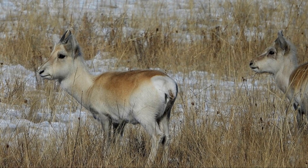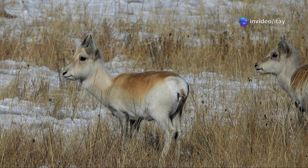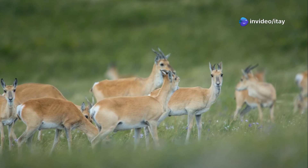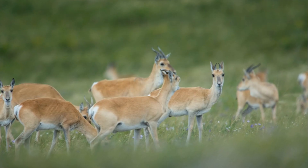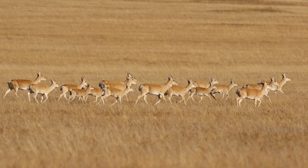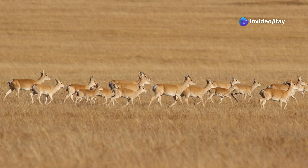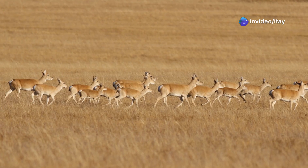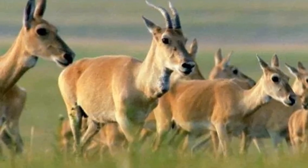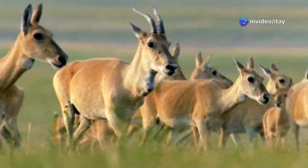Gazelles form expansive, fluid herds that can number in the tens or even hundreds of thousands, among the largest ungulate aggregations on earth. Outside the breeding season, these herds are largely mixed and dynamic, with individuals joining and departing freely. The rut occurs in late autumn, September–October, when males establish temporary territories and compete through displays and horn clashes to access groups of receptive females. After a gestation of about 160 days, females typically give birth to a single fawn in late spring. Newborns are well camouflaged and remain hidden for several days before joining the herd.